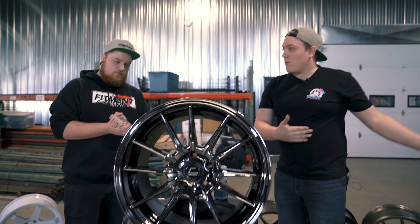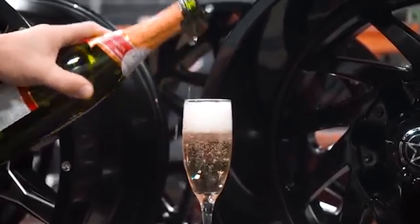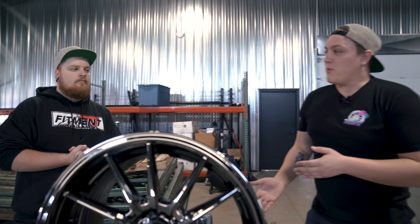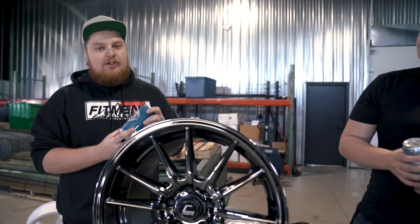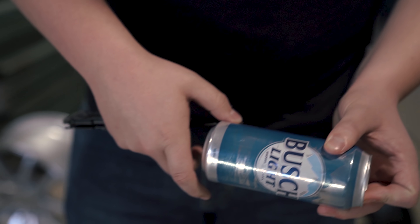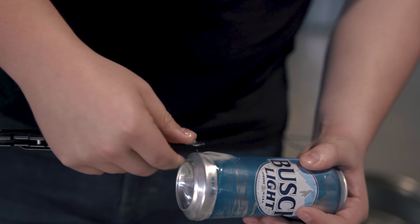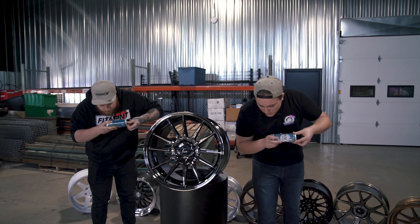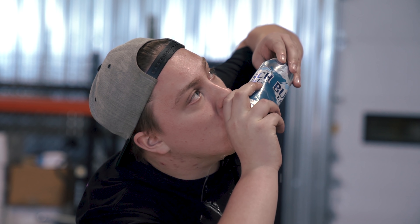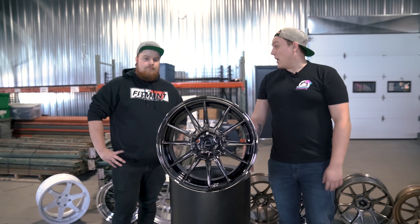Now when Custom Offsets did that, our friends over in the truck side of the world, they popped a bottle of champagne. We're going to be shotgunning some beers today. That was pretty good. That was damn good.